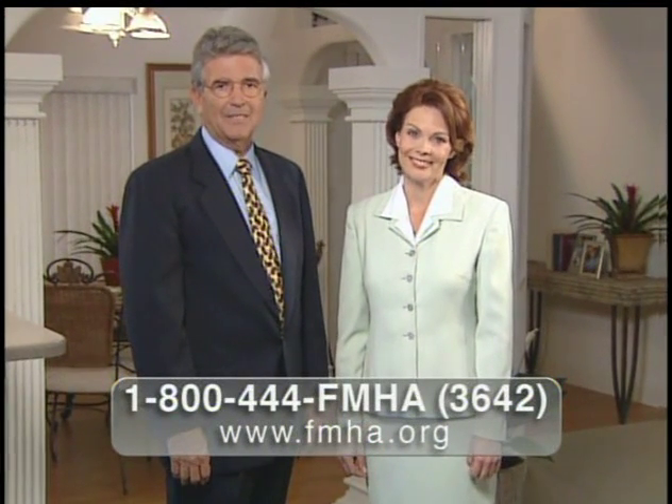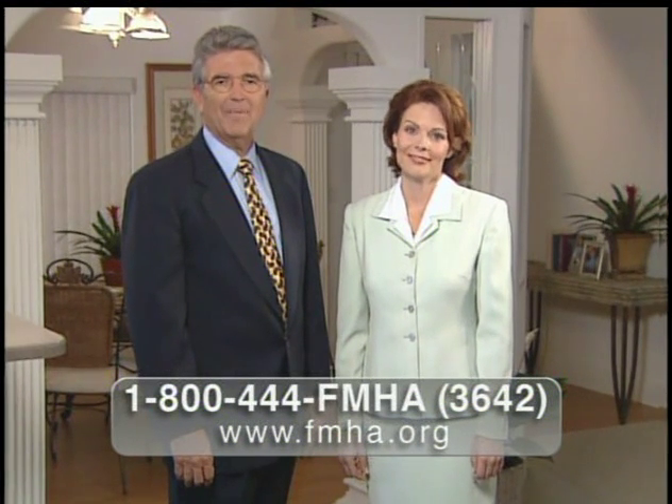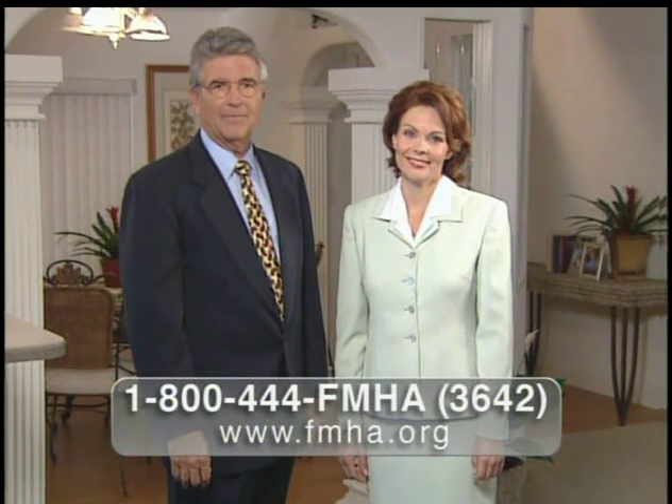I hope we've answered some of the questions you may have had about the value, beauty, and quality of factory-built manufactured homes. To learn more about all the exciting possibilities that are available to you, call 1-800-444-FMHA or visit their website at fmha.org. Florida Manufactured Homes — Florida's smart home choice. Better built. Better value. Better believe it.